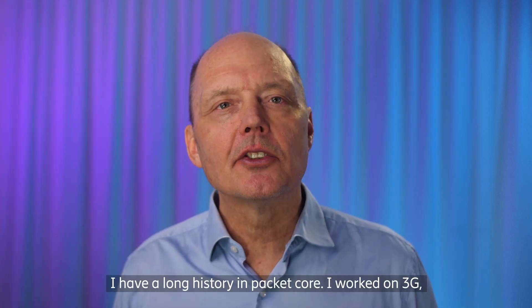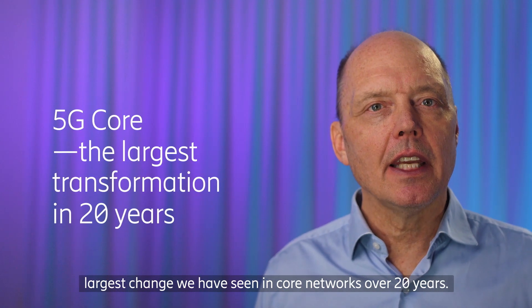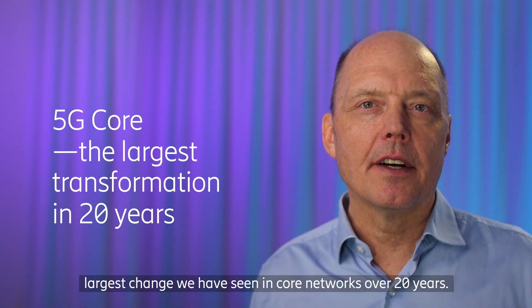I have a long history in packet core. I've worked on 3G, CDMA, LTE EPC, virtual EPC, and what I'm going to talk about today is basically the largest change we have seen in core networks over 20 years.